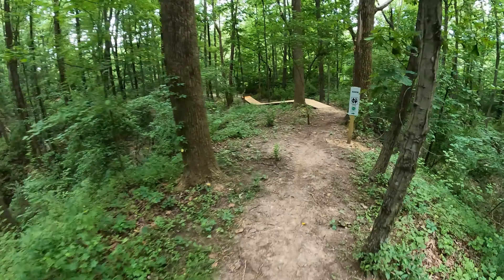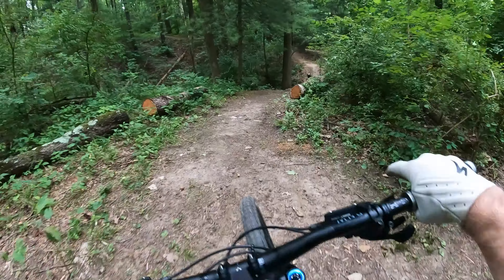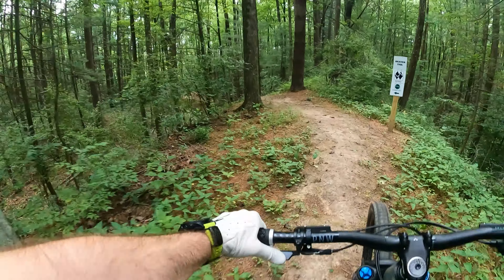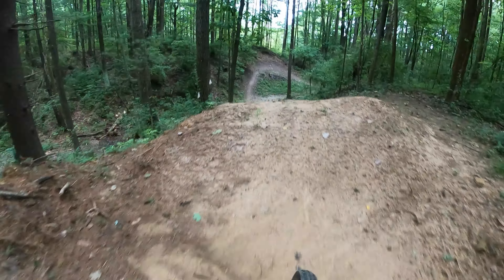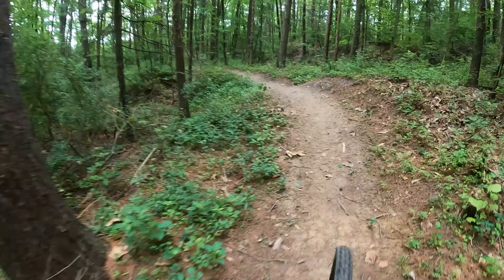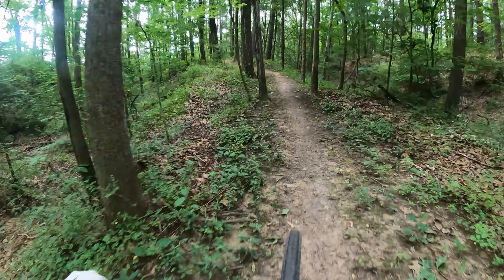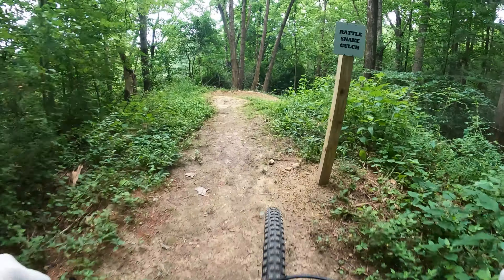This feature is called Elbow. Beaver Tail is awesome. That was called Beaver Tail. That one was still just a little wet, so obviously when that one dries up it's going to be real nice and fun.